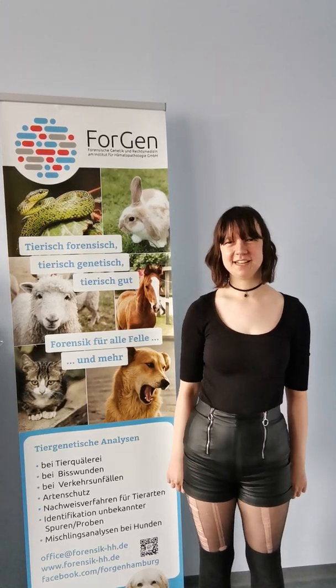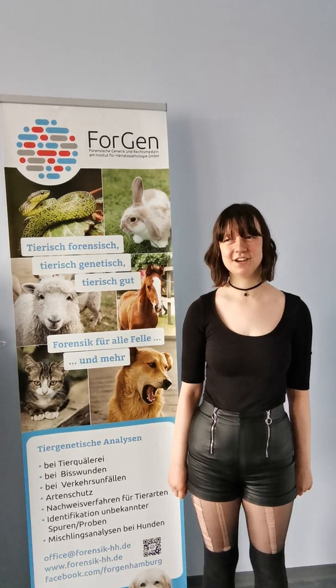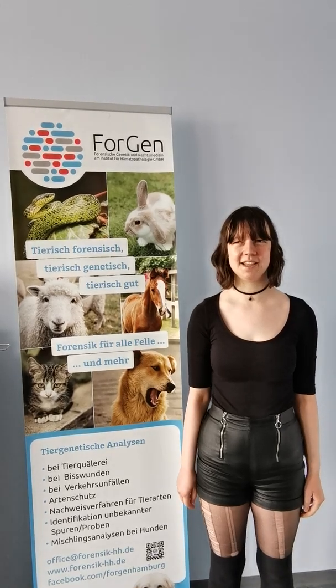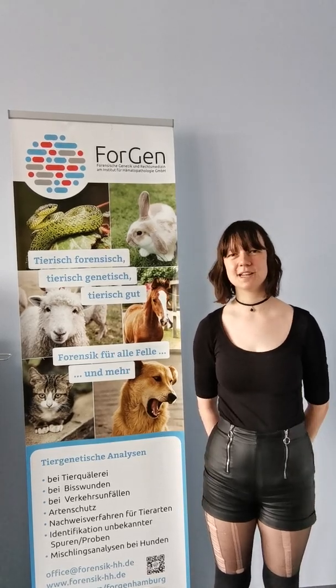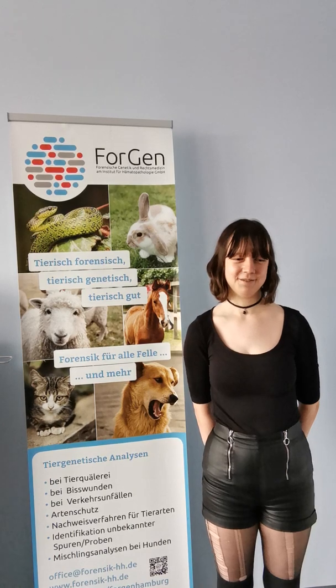Hello, my name is Milena Eckstein and I'm a German forensic student at the University of Bonn-Rhein-Sieg in Rheinbach. At the moment I'm writing my Bachelor thesis about the topic of optimization and validation of a STR-based multiplex PCR for the analysis of the family Felidae.